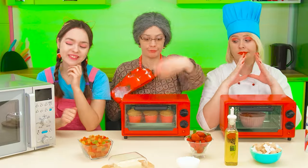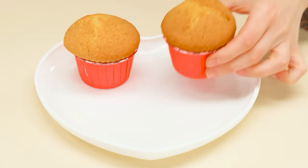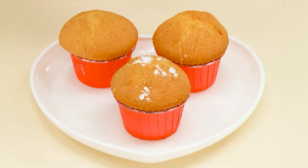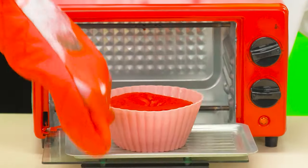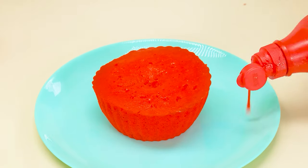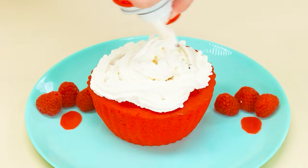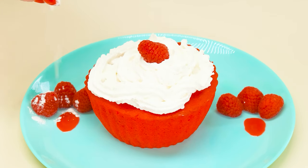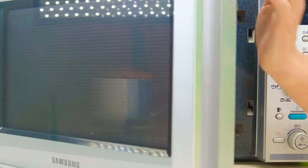Grandma's cupcakes seem to be ready. What an appetizing crust! And the smell. Put the cupcakes on a plate. A little powdered sugar on top. And the chef's cupcake is ready too. We get this treat out of the oven. So much whipped cream. What could be better than a combination of berries and whipped cream?